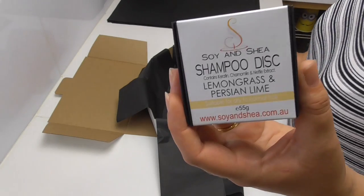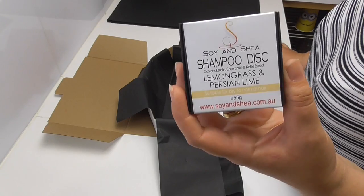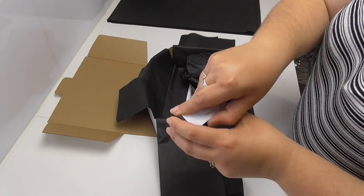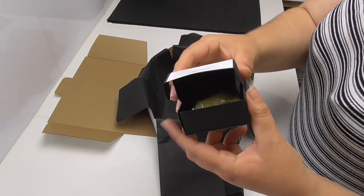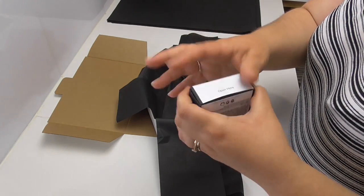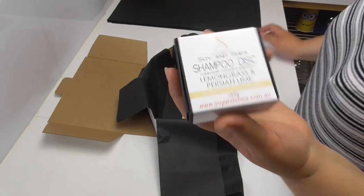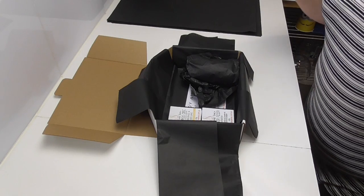We've had a lot of requests to include another shampoo disc in our mystery boxes, and this month we're putting in the ever popular lemongrass and Persian lime shampoo disc. These are a solid bar of shampoo which come with very minimal packaging and can save you up to two to three plastic bottles of shampoo, so they're not only great for you, they're also great for the environment.